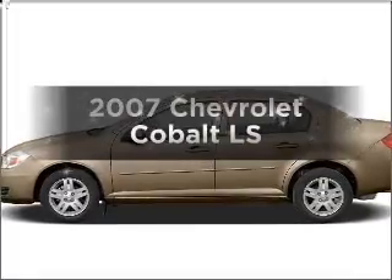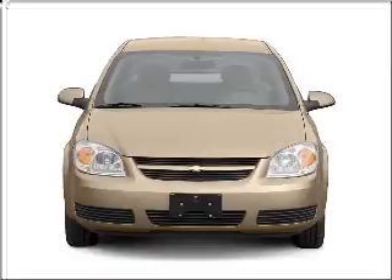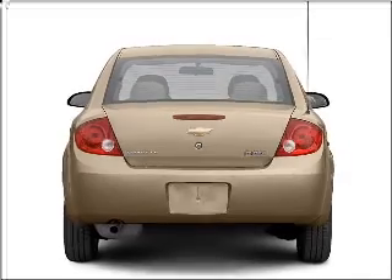Get noticed in this 2007 Chevrolet Cobalt. Everything you need under one roof with this great vehicle, featuring an efficient four-cylinder engine connected to a smooth shifting transmission.